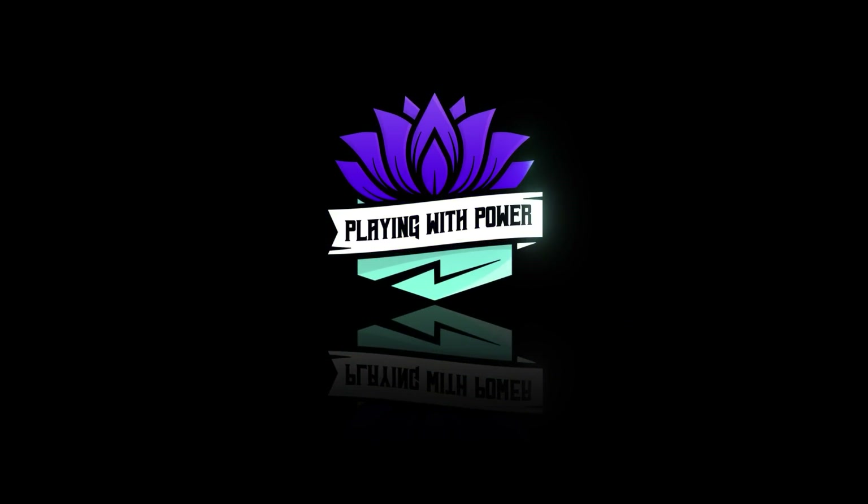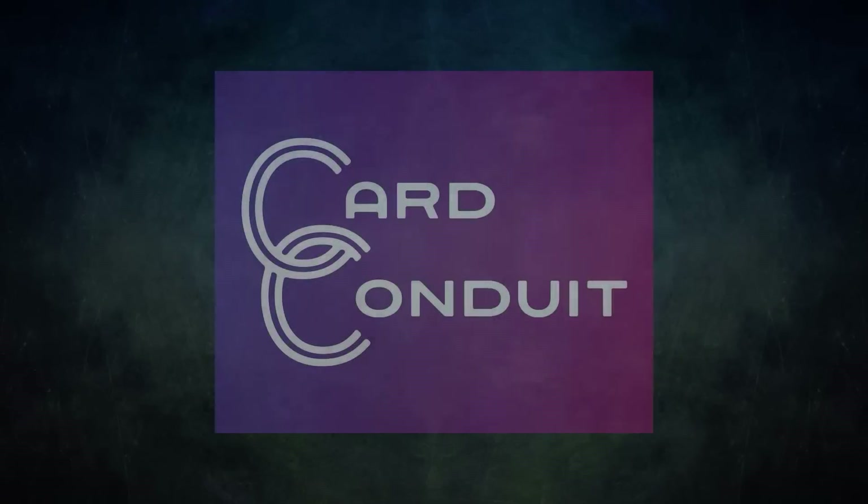Playing with Power MTG — powerful cards, powerful formats. Before we get into tonight's game, I wanted to talk about the sponsor of this video, Card Conduit.